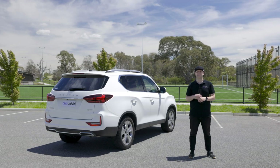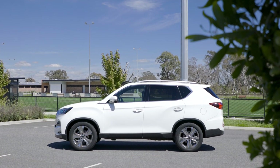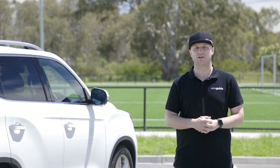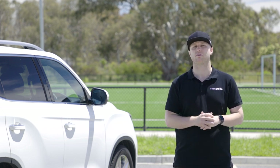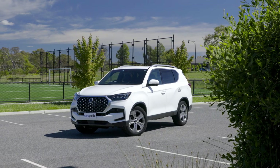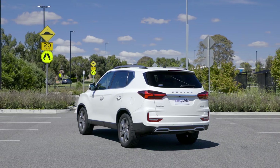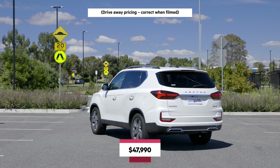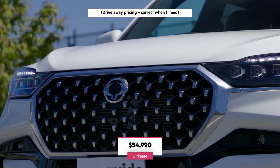With its facelift, the Rexton's entry-level EX grade was discontinued, and with it the availability of rear-wheel drive and a petrol engine. The mid-range ELX and flagship Ultimate grades have carried over with their diesel engine and four-wheel drive system. The EX was priced from an attractive $40,000 drive away, while the ELX is now $1,000 dearer at a still very competitive $48,000. The Ultimate has become $2,000 more expensive at an impressive $55,000.